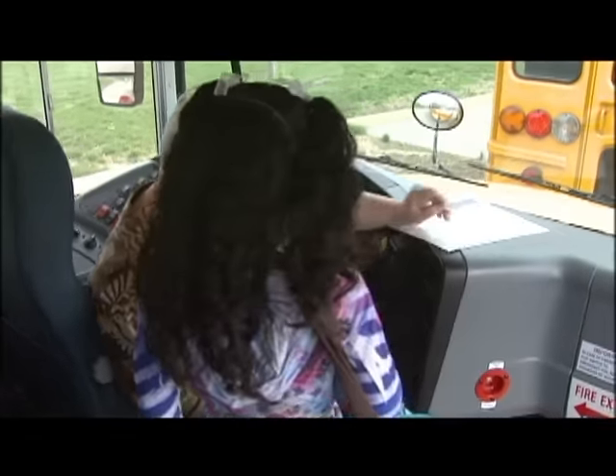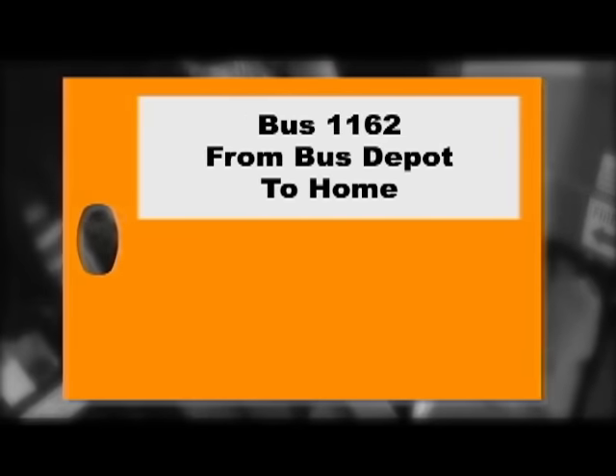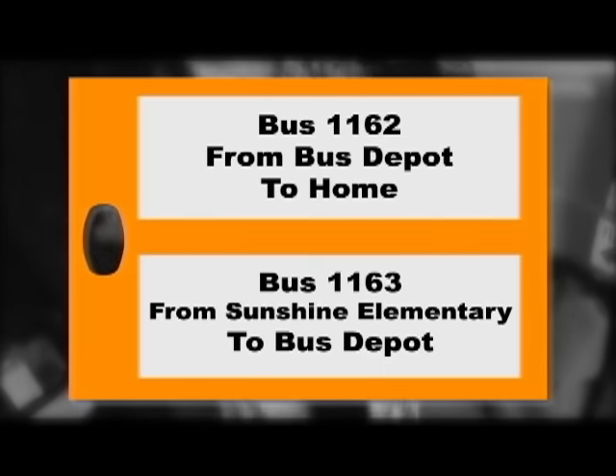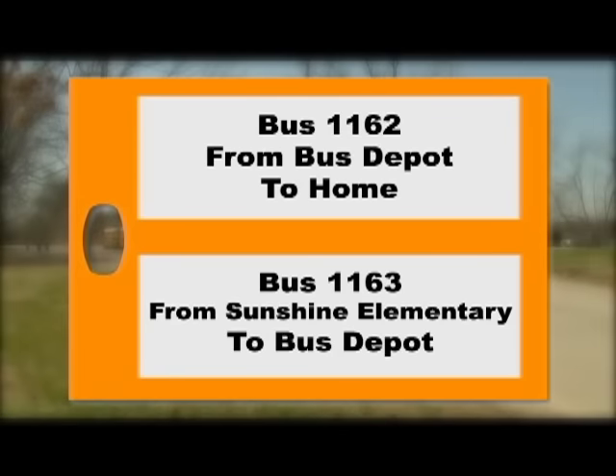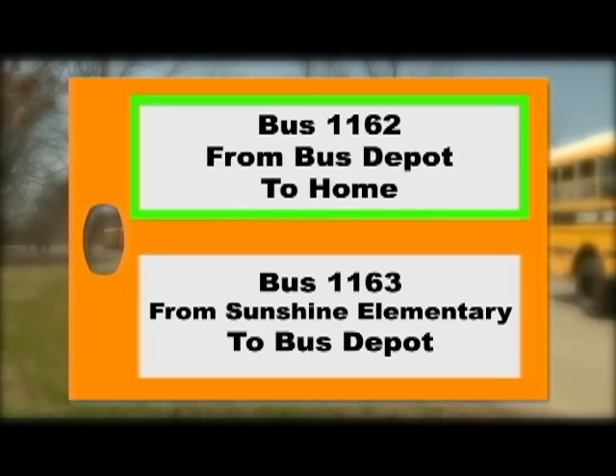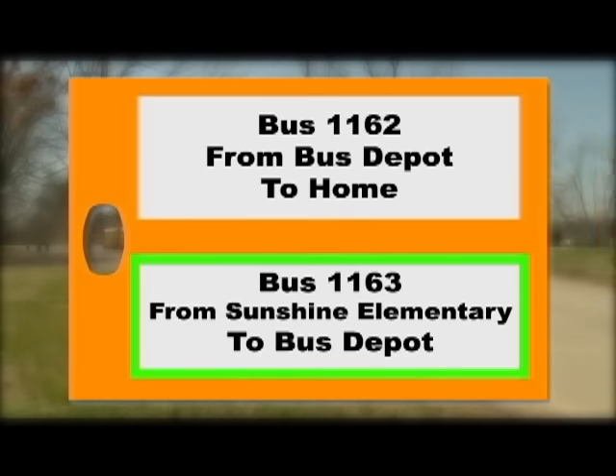Depot workers will use the school sticker to help Mikayla get on the right bus to go to school. When Mikayla gets on the second bus, the bus driver will attach a second label to Mikayla's luggage tag. It includes the second bus number and the school she attends. All depot students will have two labels on their tags — one for the bus that drives them from home to the bus depot, and the other for the bus that drives them from the depot to the school.